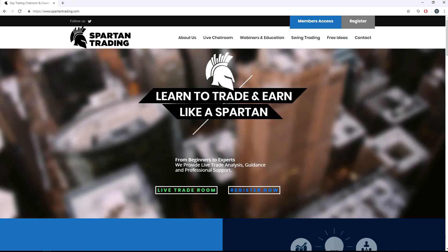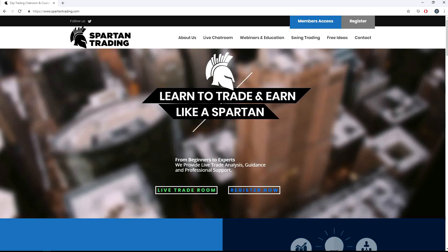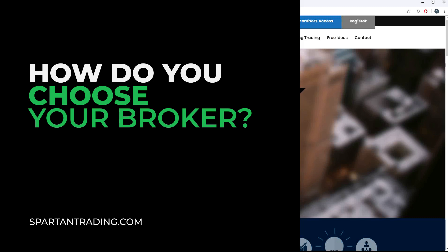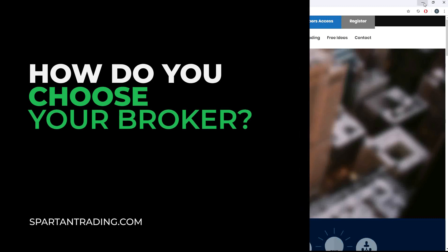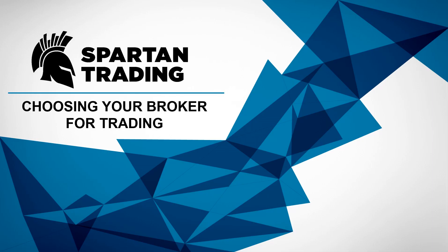Hi guys, Spartan here from SpartanTrading.com. I just want to come back and give you guys a video on a question I get a lot: how do you choose your broker and the process of choosing your broker? So let's go through that process and talk about some of the things you need to think about. Let's quickly go through this little PowerPoint slide here.